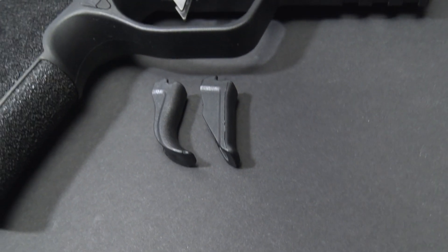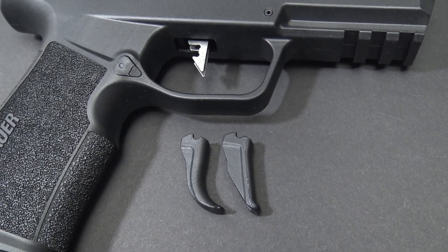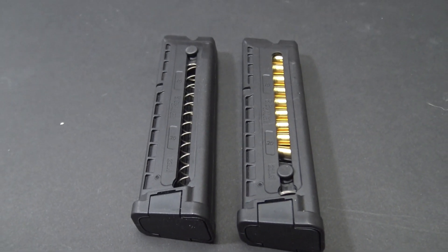A very unique thing about the gun is that it includes two triggers — two trigger faces. You get a straight trigger and a curved trigger; just pop the face off and put the one you want on. SIG also includes two 20-round magazines. Another nice feature is the cost of training: we're coming out of the great ammo famine but ammo is still expensive, so running .22 caliber ammo lets you get more rounds downrange without breaking the bank.